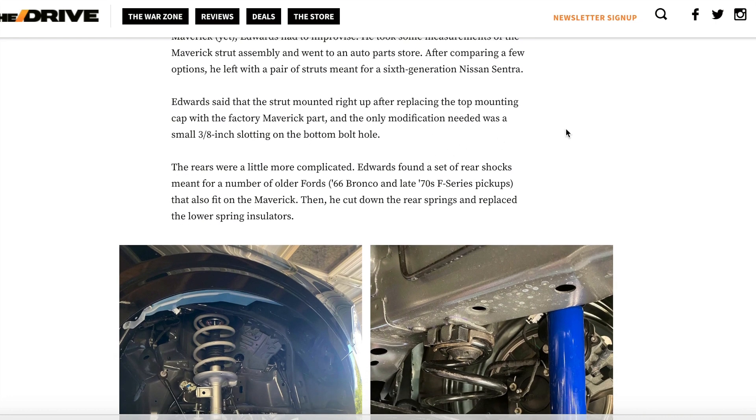Edwards said the strut mounted right up after replacing the top mounting cap with the factory Maverick part, and the only modification needed was a small three-eighths inch slotting on the bottom bolt hole. The rears were a little more complicated — he found a set of rear shocks meant for a number of older Fords, including the '66 Bronco and '70s F-Series pickup trucks, that also fit on the Maverick. He then cut down the rear springs and replaced the lower spring insulator. This is custom fabrication to the nth degree, requiring a lot of skill — not something you can walk into a shop and request.